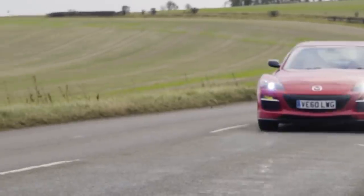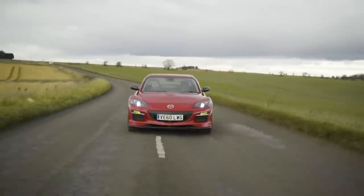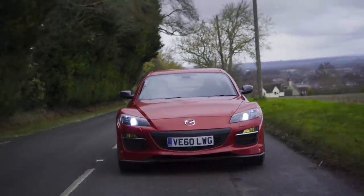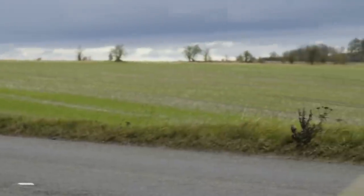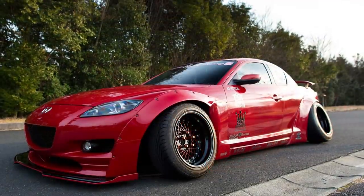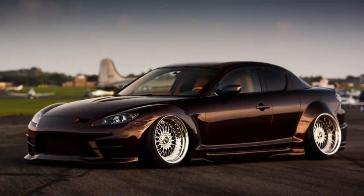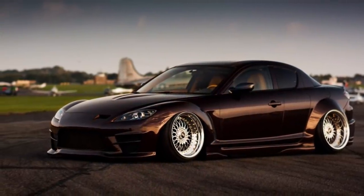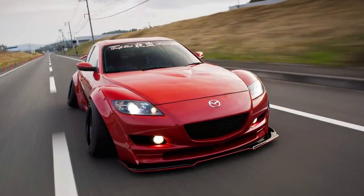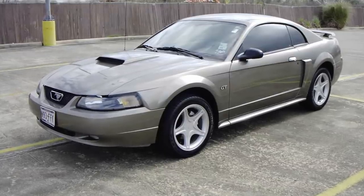The 4-port standard Renesis was rated at 191 horsepower and was coupled with either a 5-speed manual or a 4-speed automatic transmission. The 6-port high-power Renesis was only available with a 6-speed manual transmission and it was packing a whopping 238 horsepower, which is actually the one you want to go for, since manual cars are more fun to drive. This Mazda doesn't get as much attention as it should and is truly an amazing car. Expect to pay around $5,000 for this car.